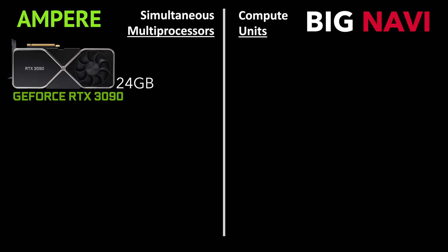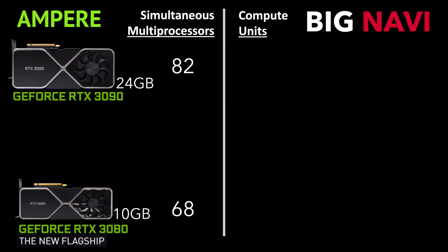We can create a table matching the number of NVIDIA's Streaming Multiprocessors, or SMs, with the number of AMD's compute units. The RTX 3090 has 82 SMs while the 3080 has 68. How AMD decides to name these three GPUs will depend on how well they perform against the 3080.